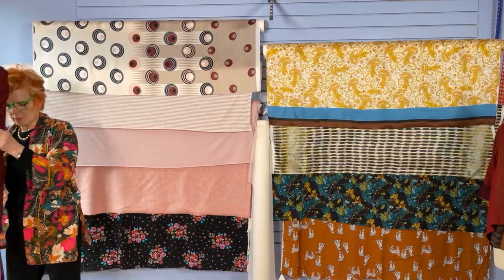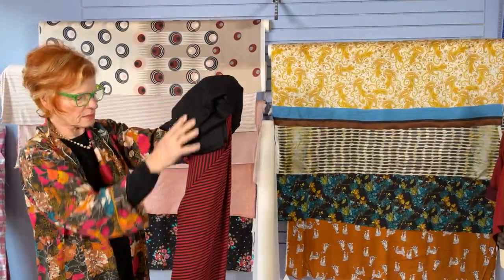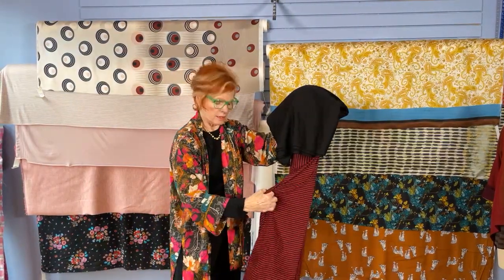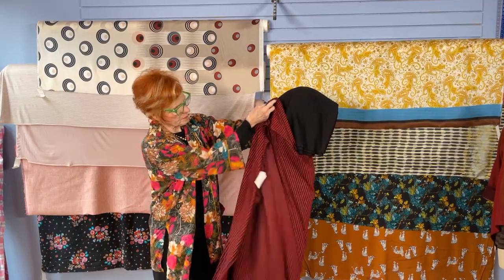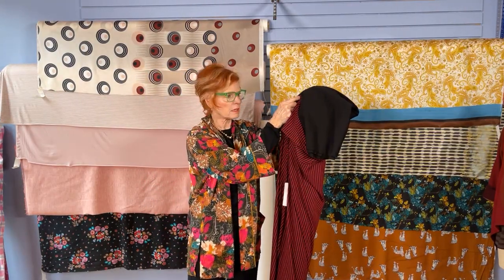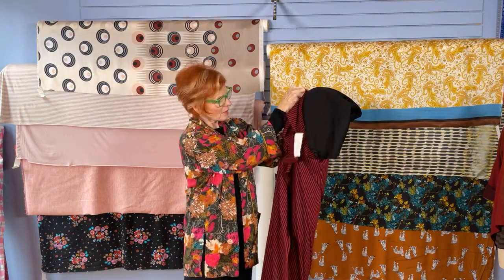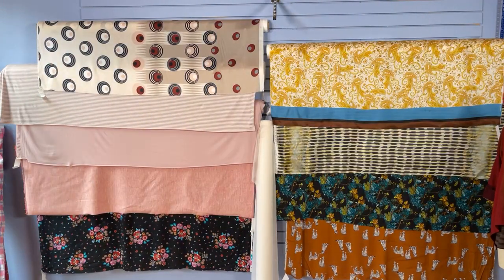We do carry silk organza on our website — we only carry white, which is the color that works most of the time. If you want some yardage to have on hand for experimenting with underlinings, it's a great opportunity. For a black knit coat underlined in deep red and black stripe — that's a great combination. I can't tell you how many black coats I have in my closet; I can't seem to get enough of them. Everybody needs a black coat.